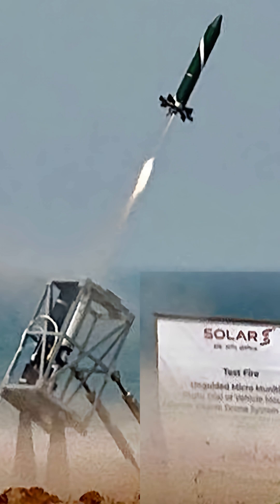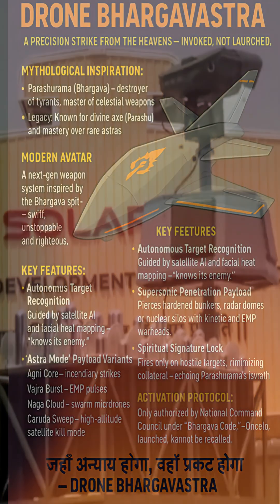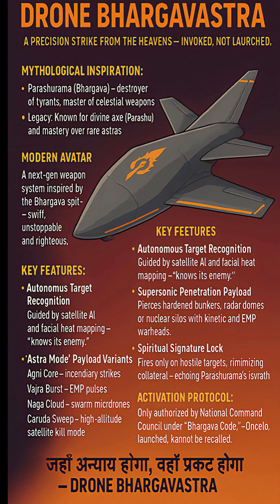India's Solar Defense and Aerospace Limited has successfully developed and tested Bhargavastra, a low-cost, indigenous counter-drone system designed to neutralize drone swarms, especially at high altitude. The system underwent rigorous field trials at the Seabird firing range, demonstrating high accuracy and reliability through multiple launches, including salvo mode.